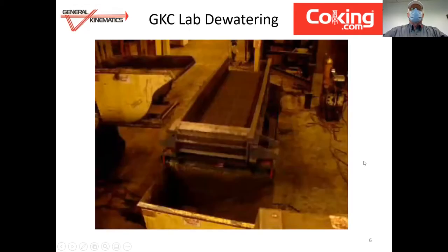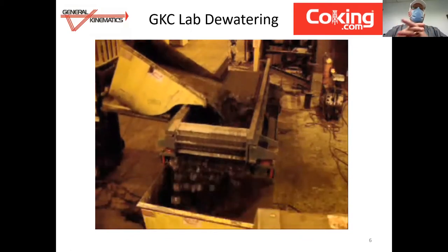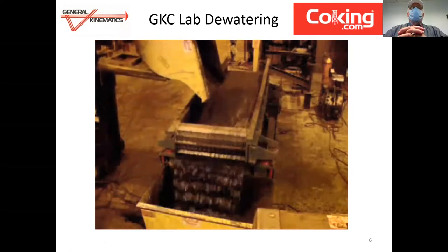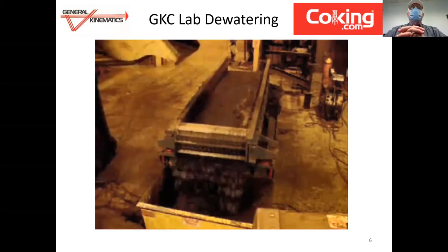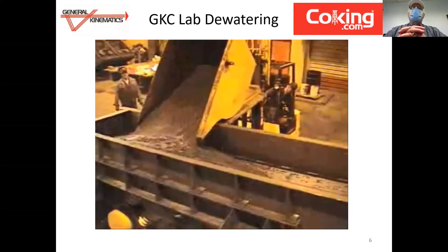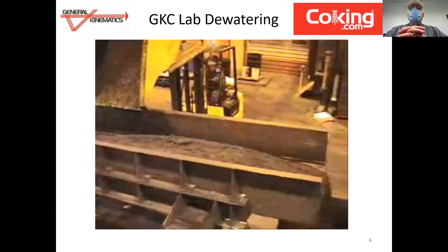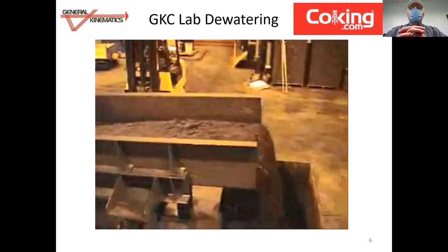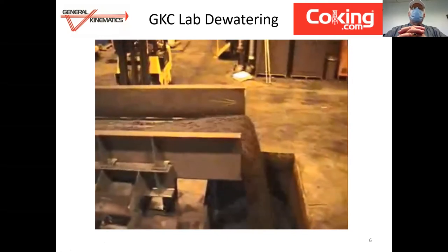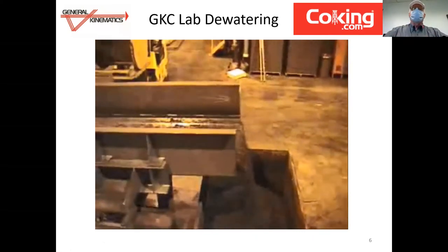This entire unit is only 12 feet long. In this video, you'll see us dump the obviously very high water content shot petcoke into the test unit. You can see it very quickly begins to separate the water very effectively as it conveys up the incline. This charges into the receiving skip hoist, which in our test lab is then recycled so that we can plot moisture content versus length of run.